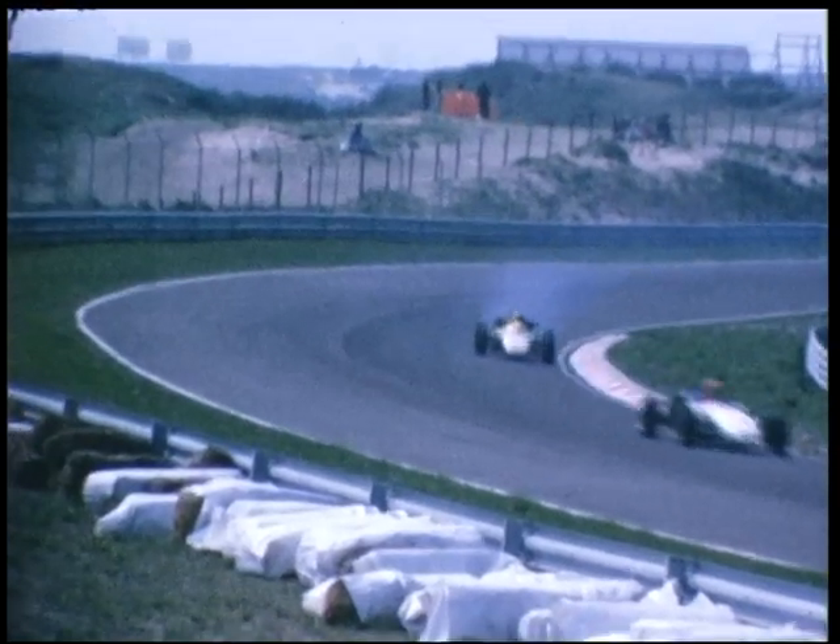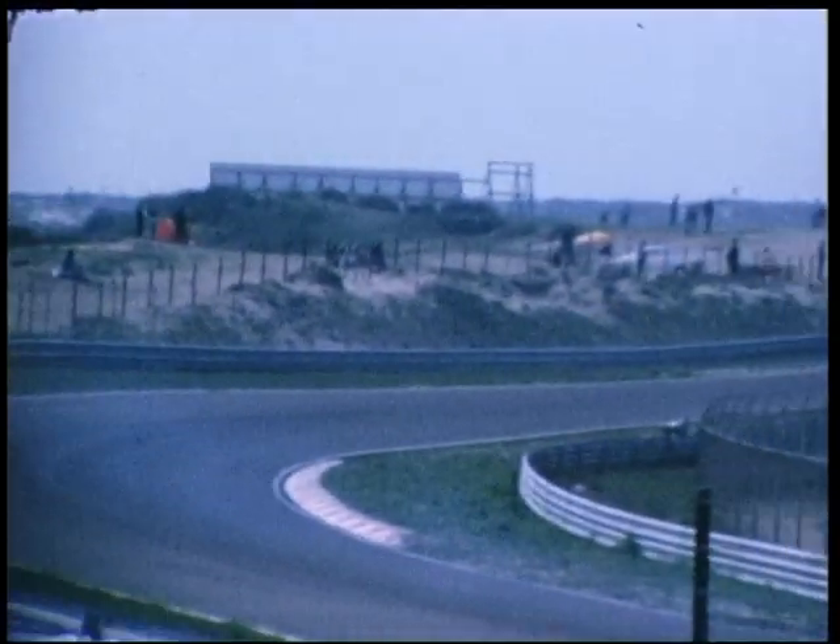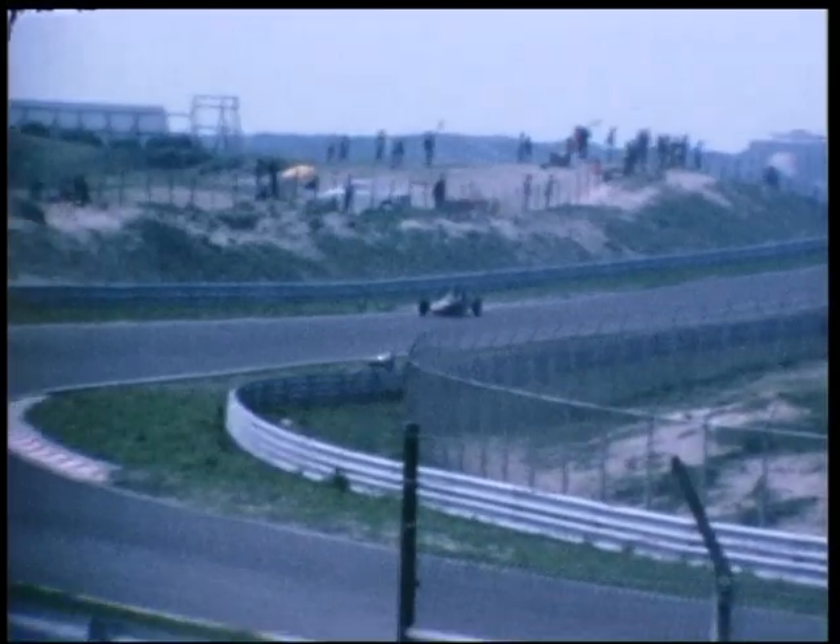Deze jongens zijn enorm harde vechters zoals u zelf al kunt zien. Het is allemaal een nek-aan-nek gevecht. En ook rockend kun je nog aan de race meedoen zoals u hier al ziet. Deze wagens die enorm zitten te rocken.